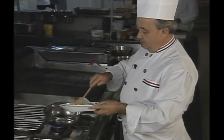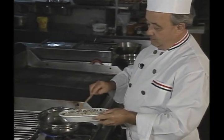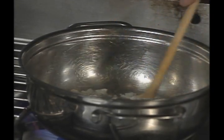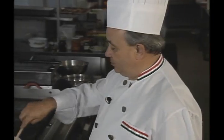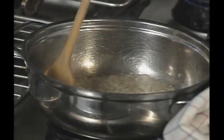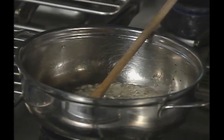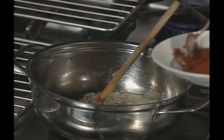The chef begins by wilting chopped onions in bacon fat. Then, off-heat, Hungarian paprika is added. It is much more assertive than the standard item off the grocery shelf.